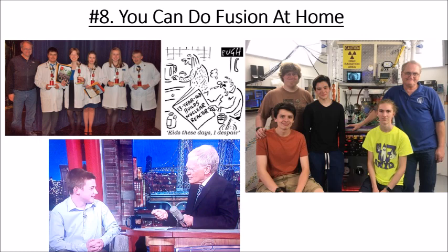The current record is held by a 12-year-old in Tennessee — the youngest person to ever do fusion. In Seattle, Carl Greninger built a fusion machine in his garage and started inviting high school kids over every Friday to do nuclear fusion experiments. His students go on to crush at science fairs, winning local, state, national, and international competitions, and collectively over $600,000 in college scholarships.